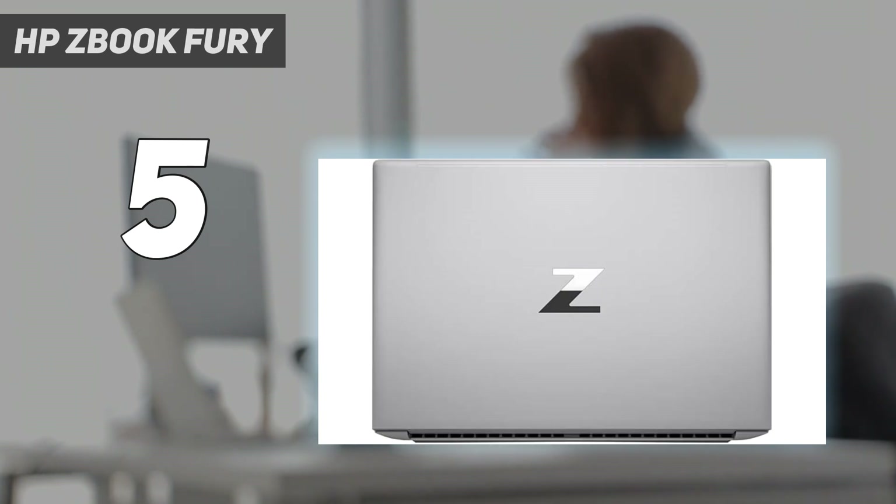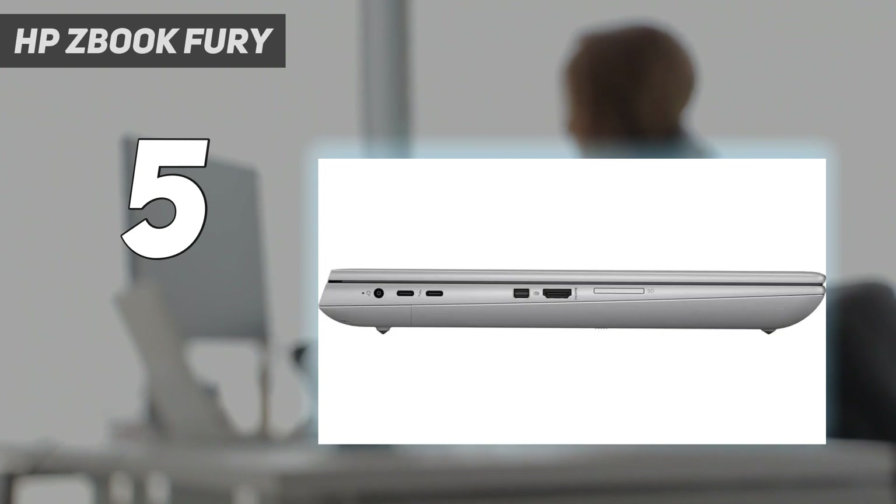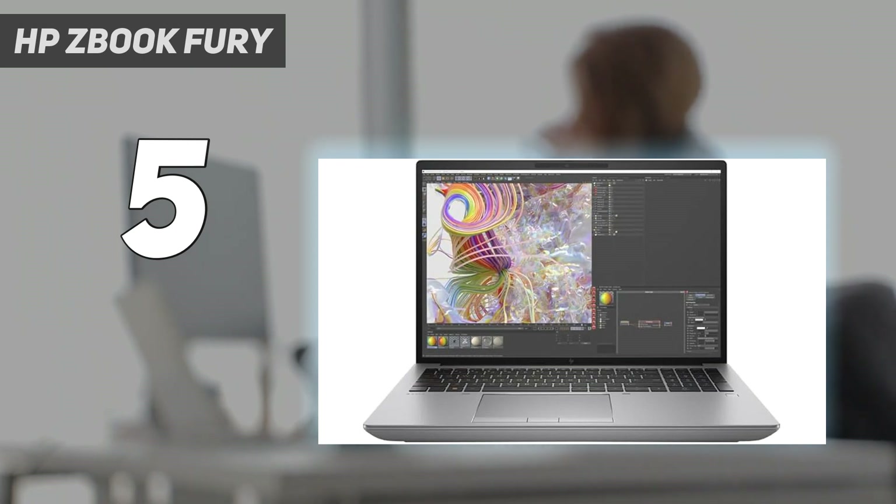However, with great power comes equally as great a price tag, and that's something you'll need to heavily invest in to acquire. The model mentioned here launched at a whopping $5,999.99, though different configurations are available with the lowest tier starting at $2,350 from launch.